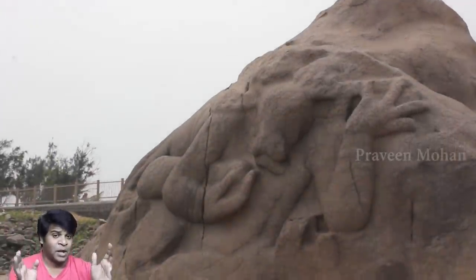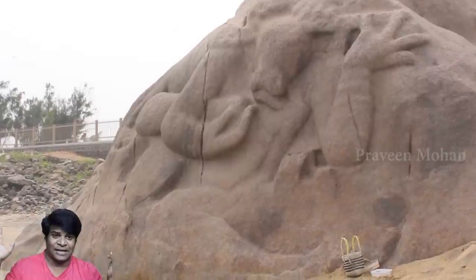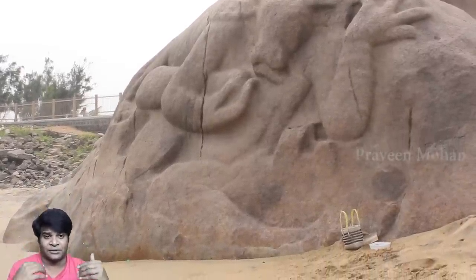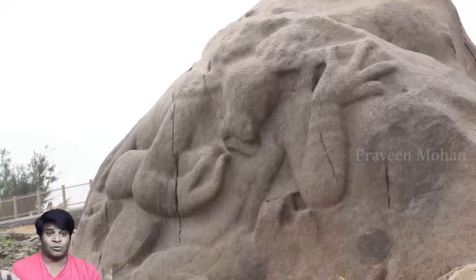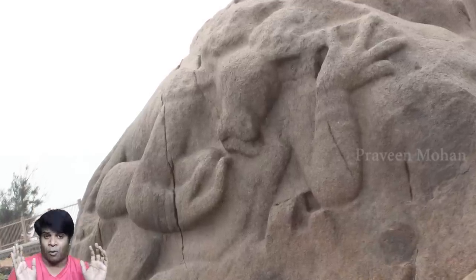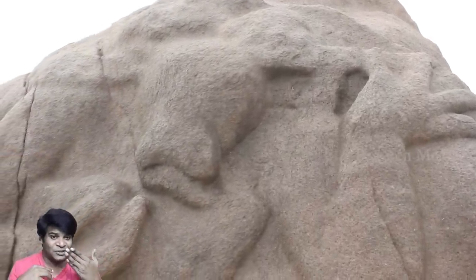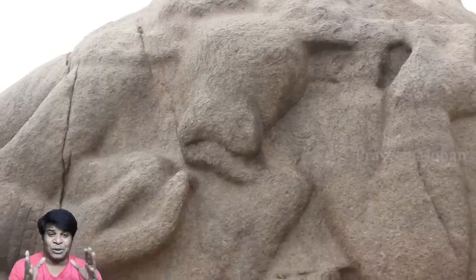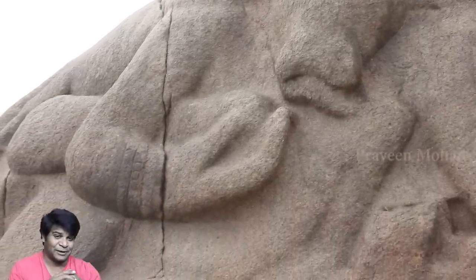This is the giant buffalo-headed demon called Mahishasura, with his right hand near his mouth and his left hand raised a little above his head. Now you realize this is not just a natural rock — these are artificial carvings. The buffalo is shown with his tongue sticking out, and you can even see his bracelet if you observe carefully.